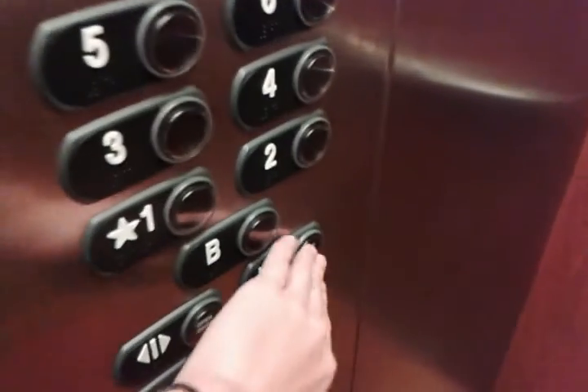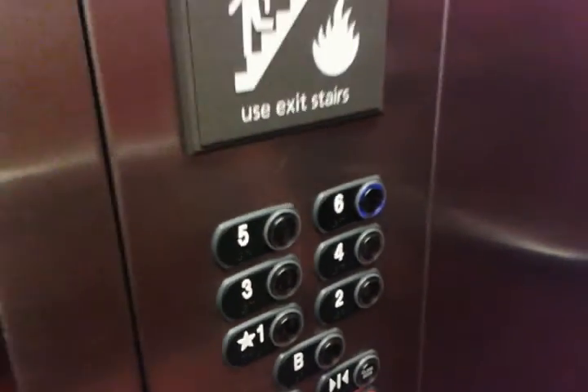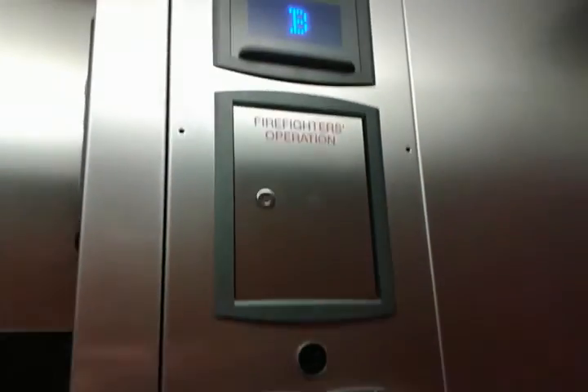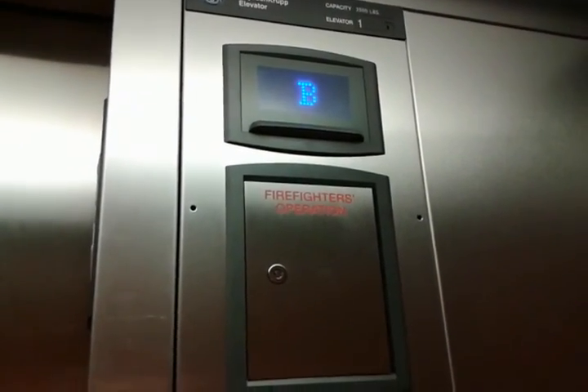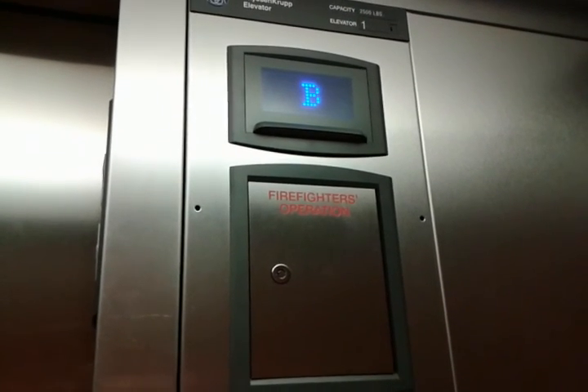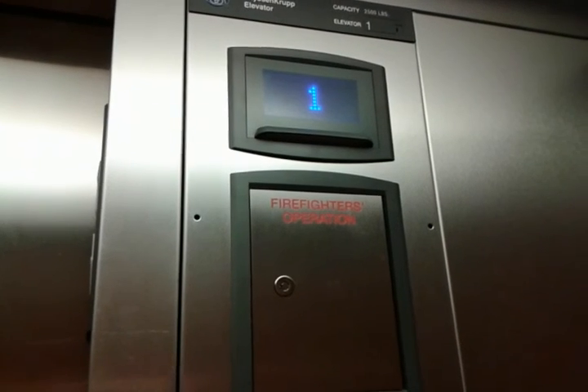Okay, basement — nothing added. Housekeeping level. Surprised it's open, actually. Go up to six. This is hydraulic. Wow. So this is a hydraulic elevator.